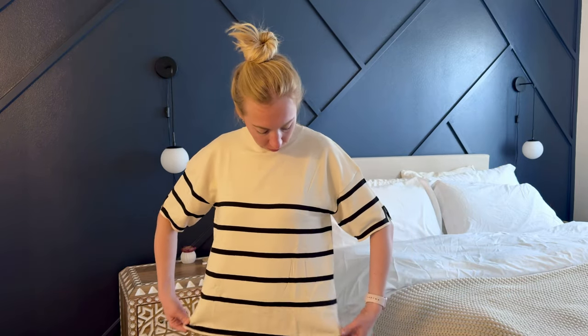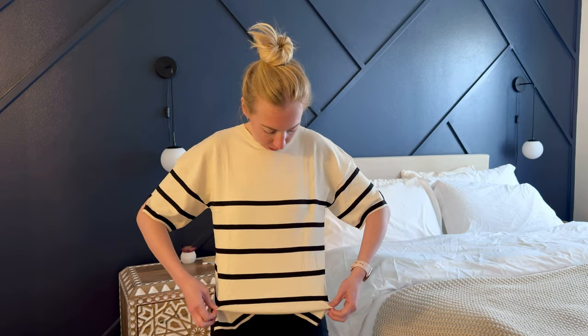So this is a size small and I typically either am an extra small or small. To me, this fits more like what I would consider a medium tends to look like on me. So it does run a little bit larger than what I'm used to. Although I think for the style of shirt, it is supposed to be a little bit bigger and looser — it's not supposed to be a tight fit. So that's just something to consider: it does tend to run a little bit big.